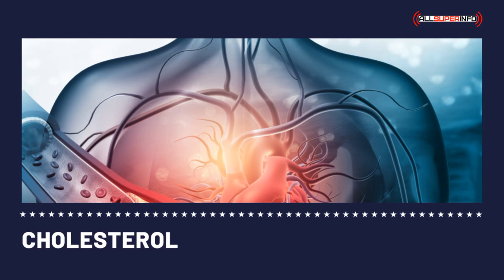Cholesterol, the waxy fat found in the bloodstream, is present in all human beings. Like other fats, it doesn't dissolve in the blood and is carried through the bloodstream by lipoproteins. A cholesterol test, called a lipid profile or lipoprotein analysis, should be done if a person is above 20 years old.